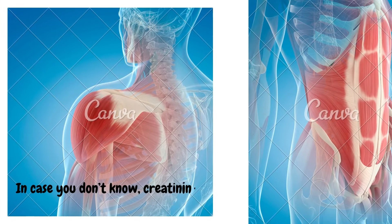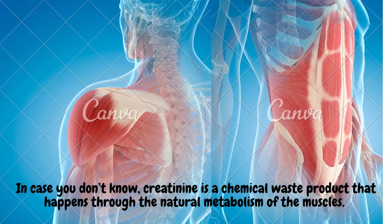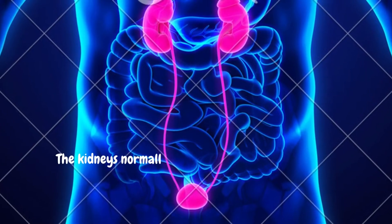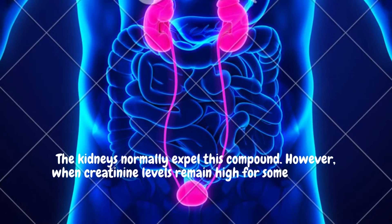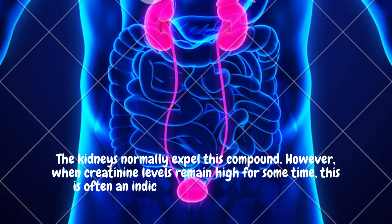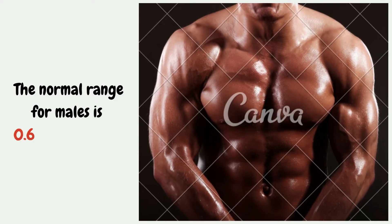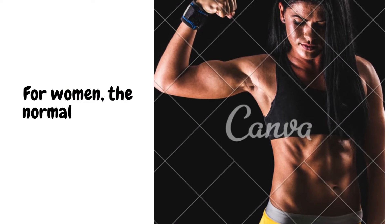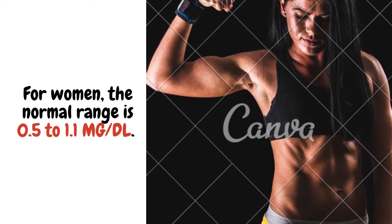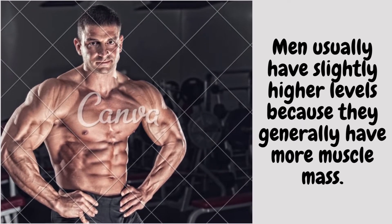In case you don't know, creatinine is a chemical waste product that happens through the natural metabolism of the muscles. The kidneys normally expel this compound. However, when creatinine levels remain high for some time, this is often an indicator of weak kidney function. The normal range for males is 0.6 to 1.2 mg/dL. For women, the normal range is 0.5 to 1.1 mg/dL. Men usually have slightly higher levels because they generally have more muscle mass.